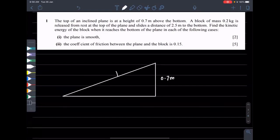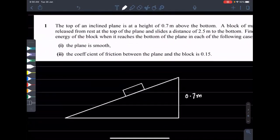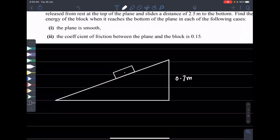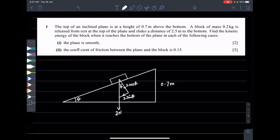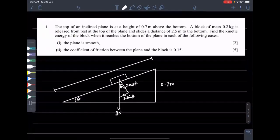The block is released from the top. You draw the box on the inclined plane and make the weight components. The weight is 2 N. The components are: 2 cos θ (normal to the surface) and 2 sin θ (along the surface). The length of the inclined plane is 2.5 meters.